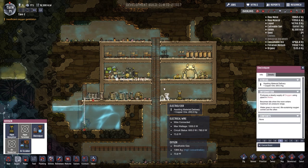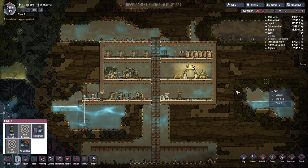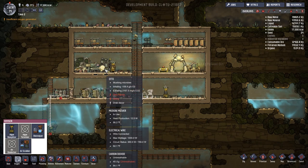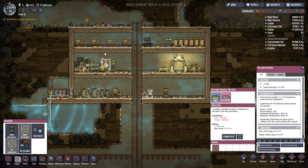How does this electrolyzer work? Do we have to make gas piping so it lets out the air, or does it just let it out right here? I'm not really sure, but we'll know once this stuff starts getting done.